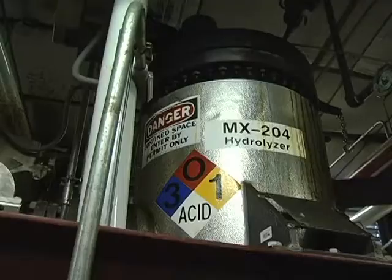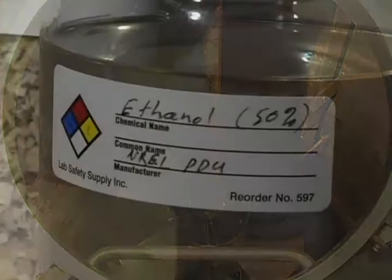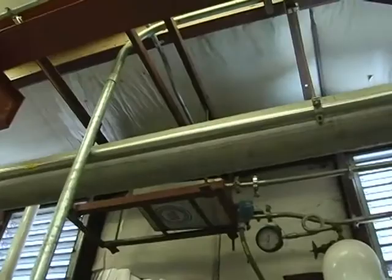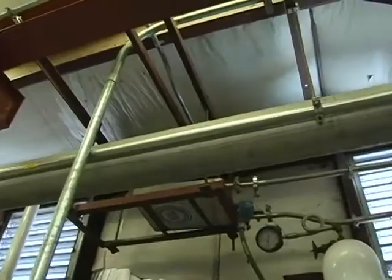This facility is built to handle one dry ton of biomass per day — enough to churn out as much as 75 gallons of cellulosic ethanol. Commercial-scale plants, when they're built, will of course be much bigger and will produce hundreds of thousands of gallons a day.